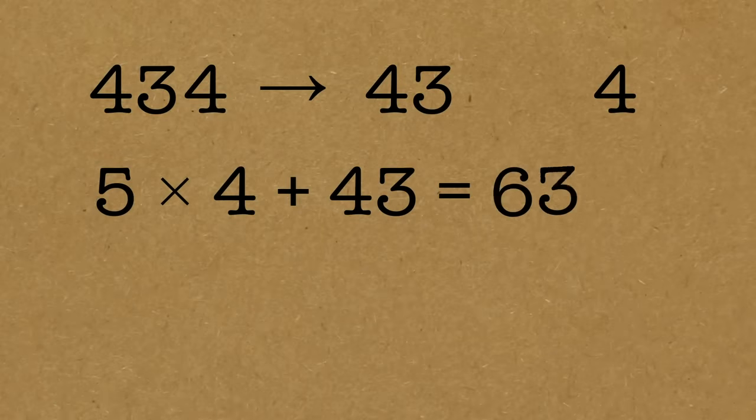That's equal to sixty-three. If that answer is divisible by seven, your number was divisible by seven. And it is — that's nine times seven. So I now know four hundred and thirty-four is divisible by seven. That's the little trick. It works the other way as well: if that had failed the test, if it was not a multiple of seven, then the original number is not a multiple of seven either.